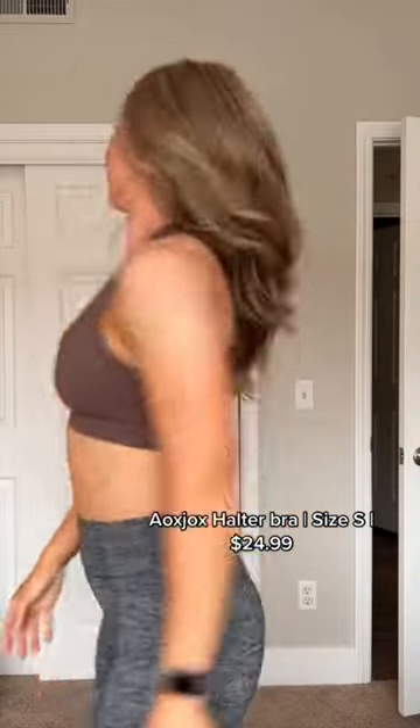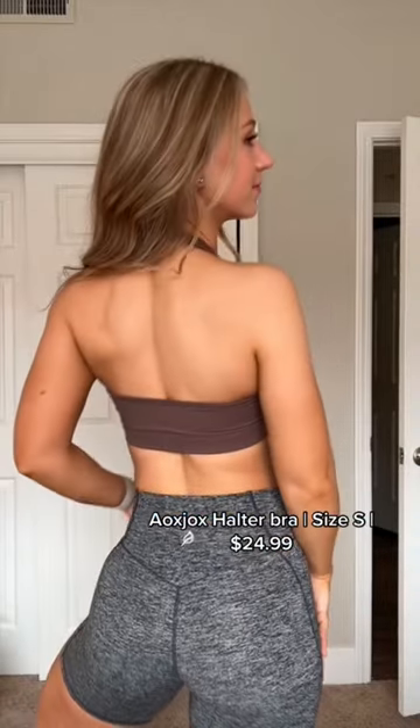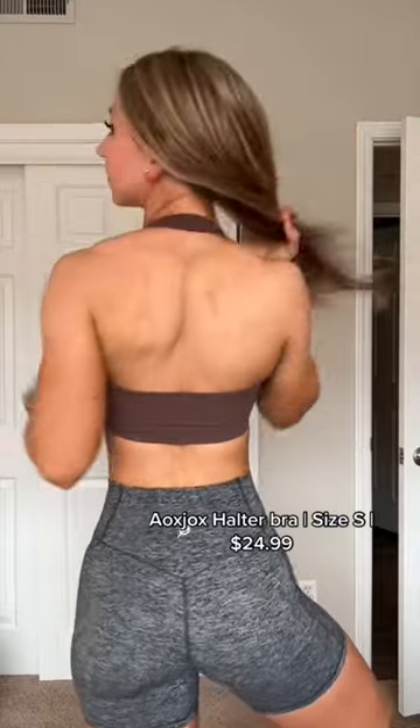Next one may be kind of controversial — we have a halter. You get such good back exposure with this one and such freedom of movement, but I feel like it could hurt your neck over time, so I'm not sure.